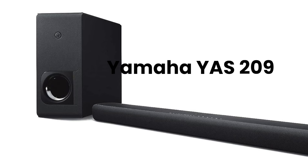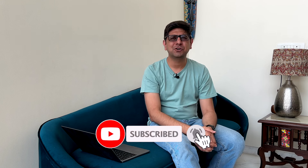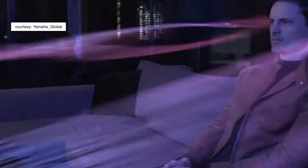Last but not least under 30,000 rupees, I'd like to recommend the Yamaha YAS-209. I've actually reviewed it after using it for a couple of years — you can check out that review on the channel. The Yamaha YAS-209 is a great 2.1 soundbar, the closest to the 30,000 rupee price point on this list.